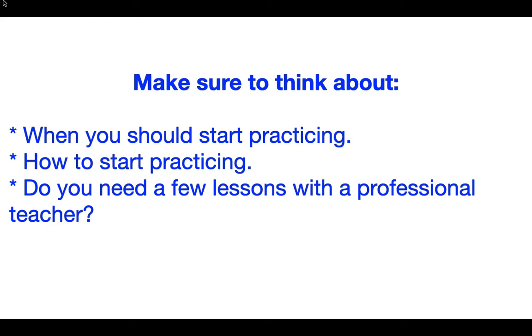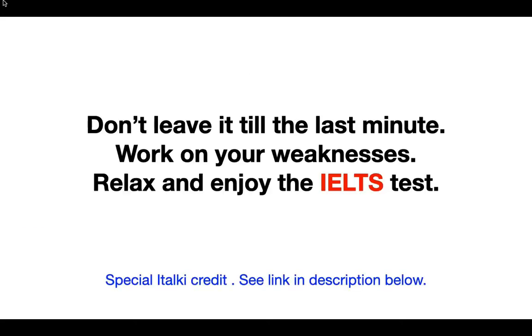So make sure that you think about when you should start practicing for the IELTS speaking test, and consider: do you need a few lessons with a professional teacher to point you in the right direction? Don't leave it till the last minute.